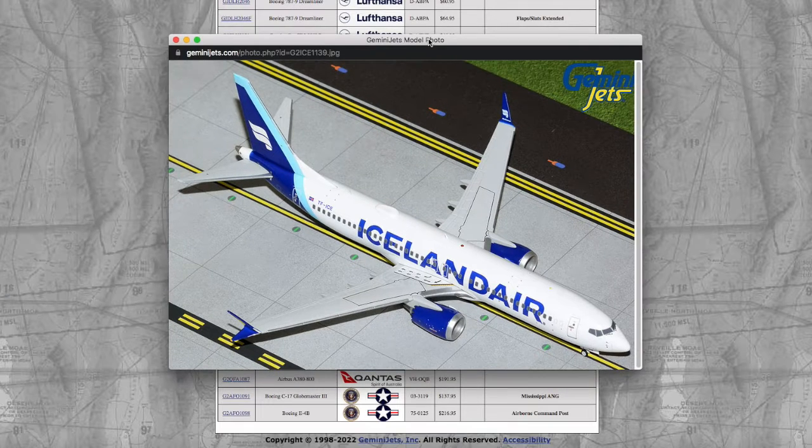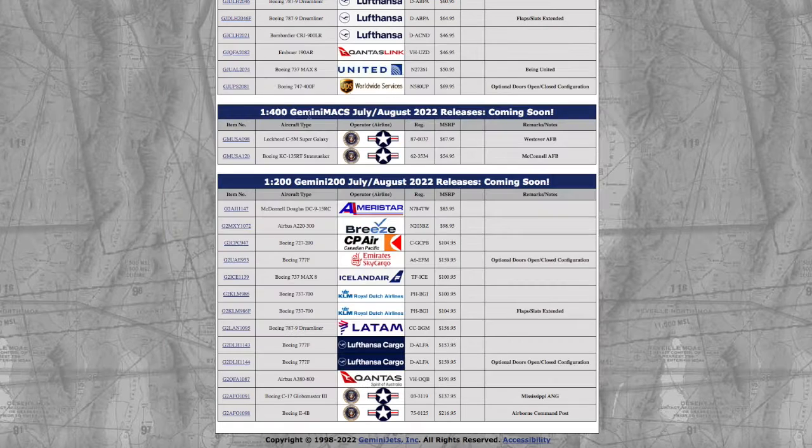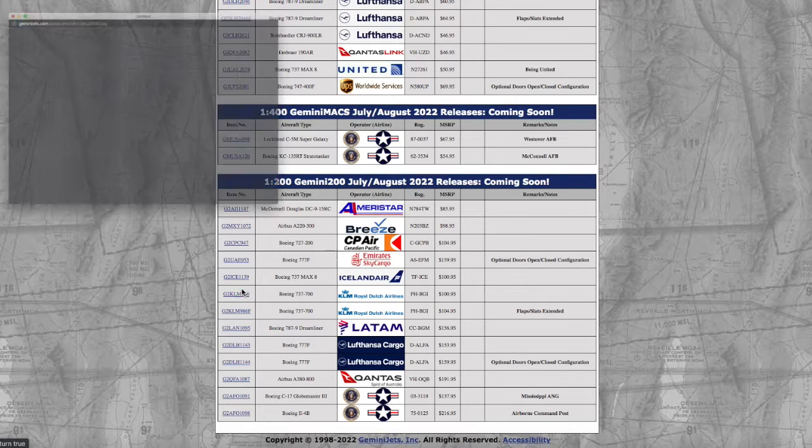Then we have an Emirates Sky Cargo triple seven F — the registration on this is Alpha 6 Echo Fox Sierra Mike. Then we have the same Iceland Air model in 1:200 that was in 1:400, with the same registration Tango Fox Sierra India Charlie Echo. The price on the Iceland Air 1:200 is $101.